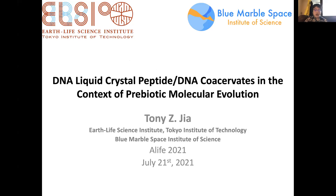My name is Tony Gia. I'm a researcher at ELSI, the Earth Life Science Institute, at Tokyo Institute of Technology, and also an affiliate of Blue Marble Space Institute of Science. Today I'm going to be presenting one of the systems that I work with — we're trying to recreate some types of primitive compartment systems in the lab. I hope you enjoy this presentation.